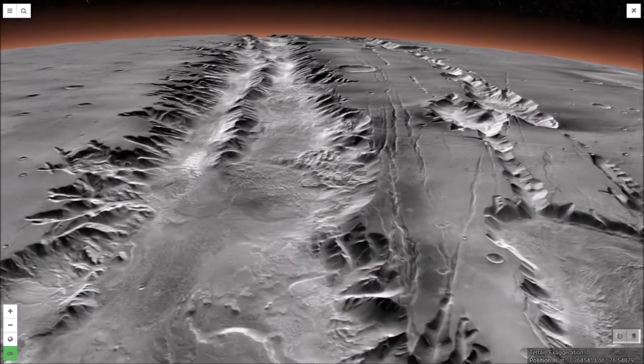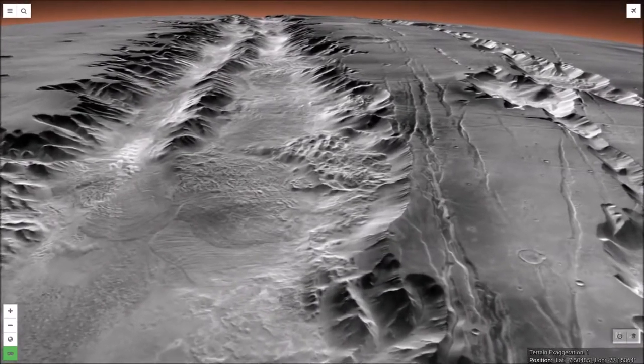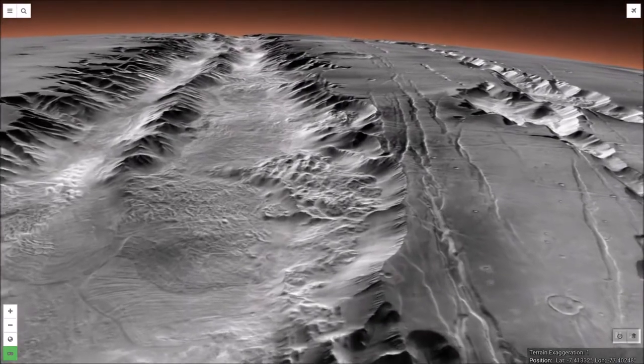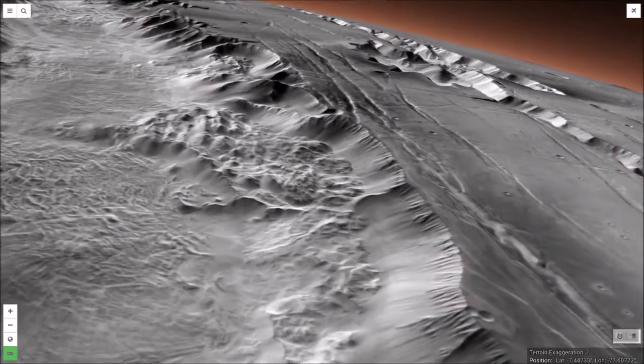Zooming down toward Ius Labes in Valles Marineris, we see a titanic landslide deposit measuring over 30 miles across and stretching 25 miles out across the floor of the valley.